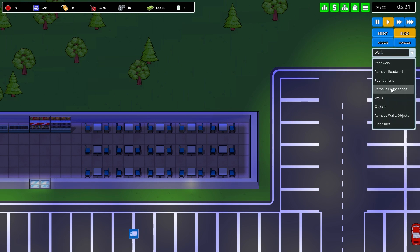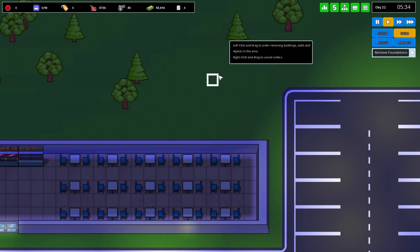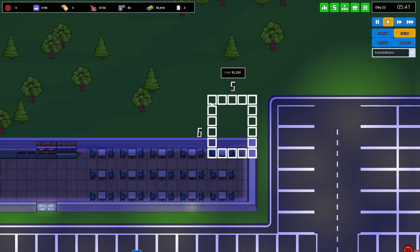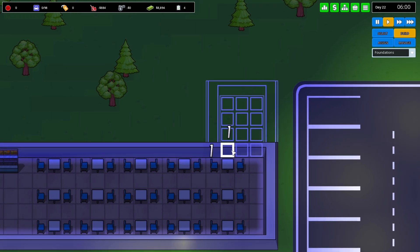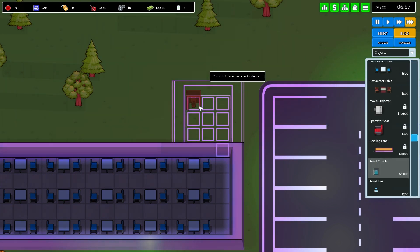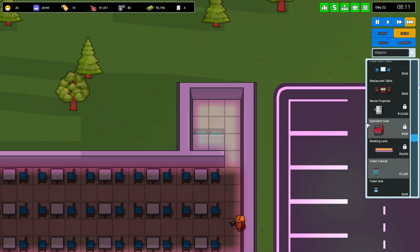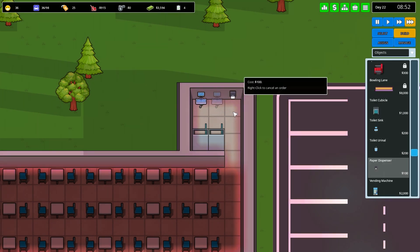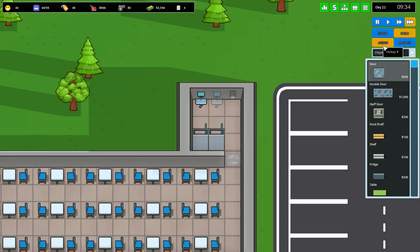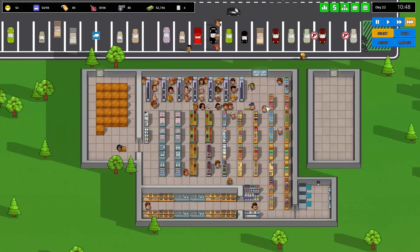I'd like to get another restroom over here — it's expensive but a good investment. After this episode I'm going to leave a little bit of time between episodes to generate some revenue from the mall. We'll extend this area, assign it as a restroom. So now we have two restrooms in the mall and this place is super busy — quite early and there were already around 60 people here.